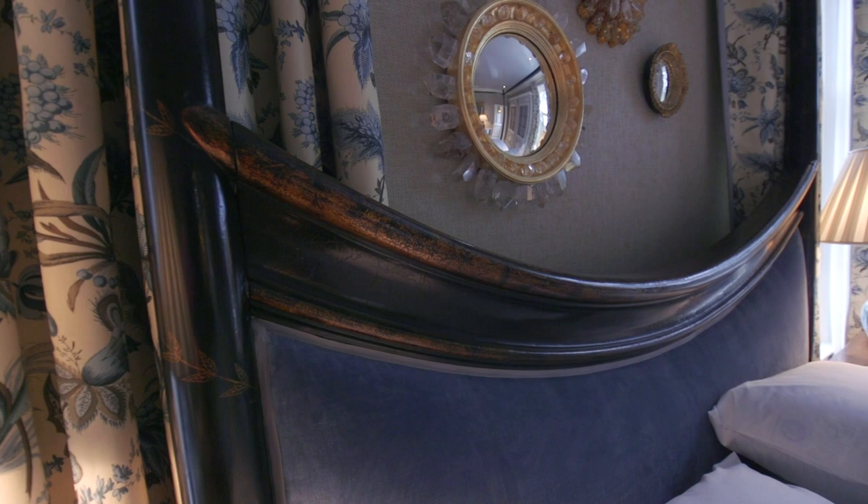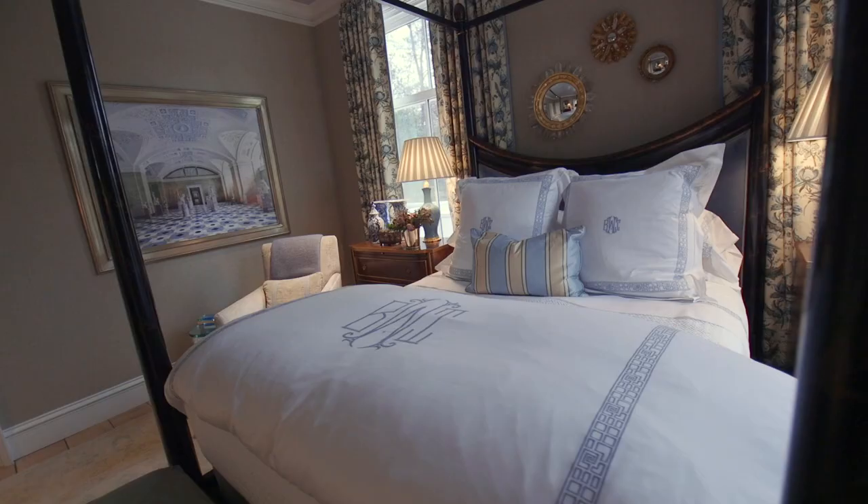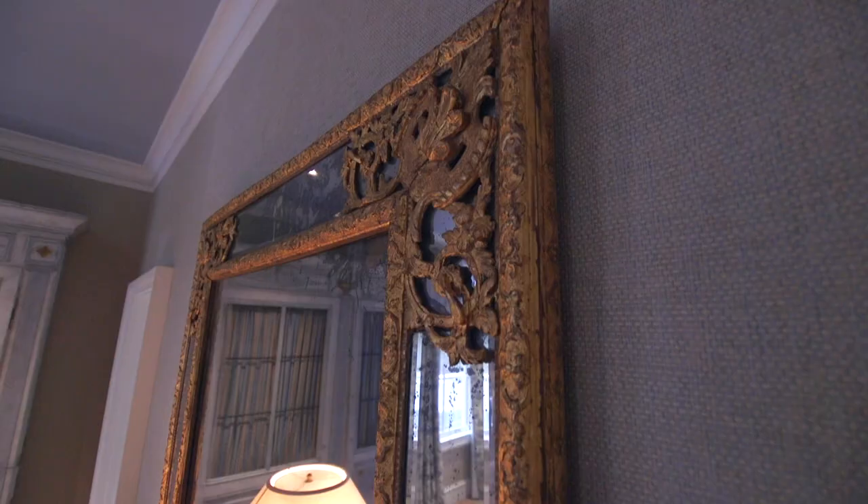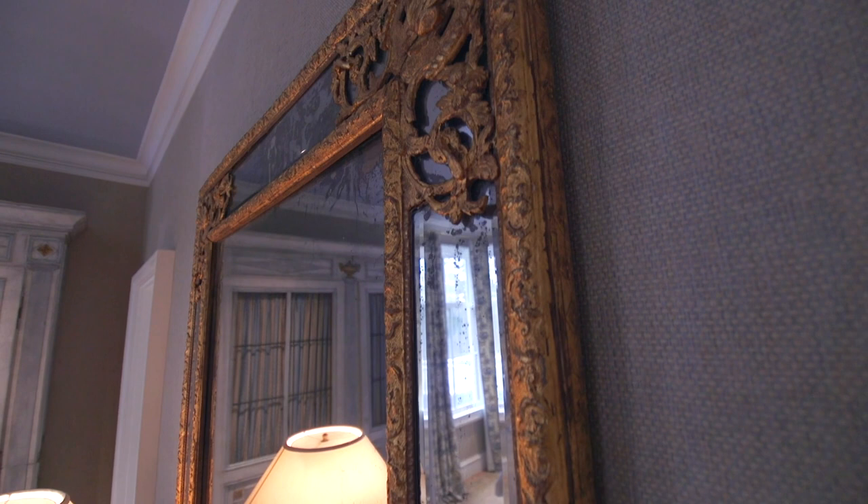We have the Rose Tarlo bed, which is I think one of our favorite beds. It's this luxurious chinoiserie four-poster bed — it's called the Prince Charles bed. And we have pieces from Desen Fournier, from Ainsworth Noah. We have some antiques that they've collected as well.